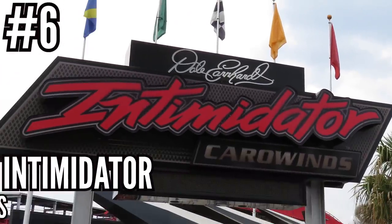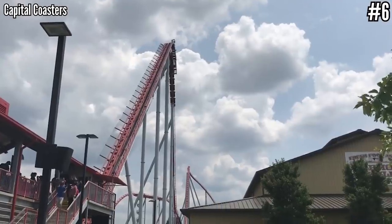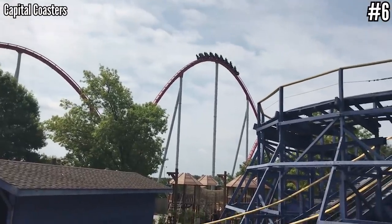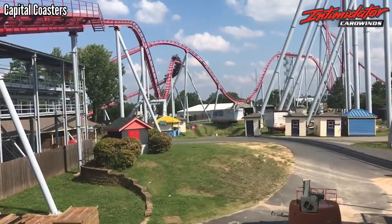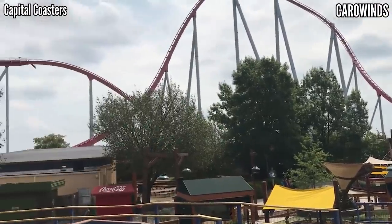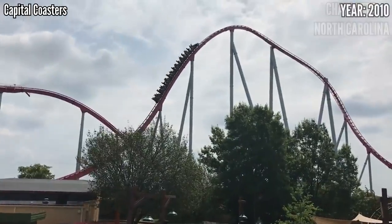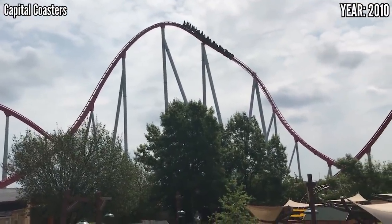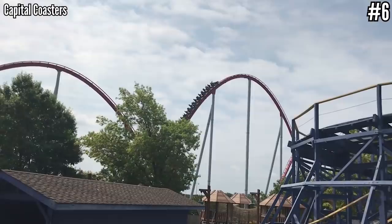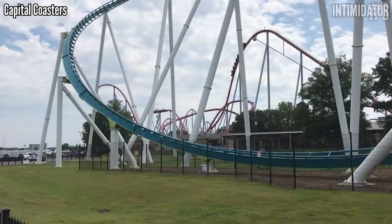Number 6: Intimidator at Carowinds. This is another one I always heard was at the top of its class when it came to hypers. My first two rides in 2018 were pretty average — the trims were hitting hard, it crawled through its course, and that swooping turn at the end kind of seemed pointless. It's a pretty similar layout to Behemoth, except this is L-shaped rather than the more straight out-and-back. My rides in 2019 were much better even with the cold weather, so it seemed to be running faster or the trims weren't hitting as hard, and I pushed this ahead of Behemoth — though if I rode these two again I may flip them back. Those two are similar in so many ways.